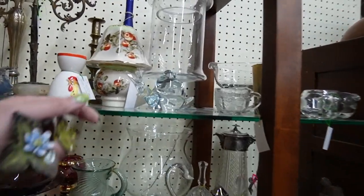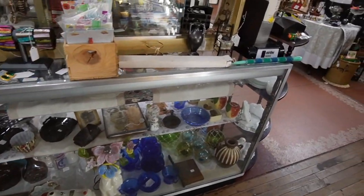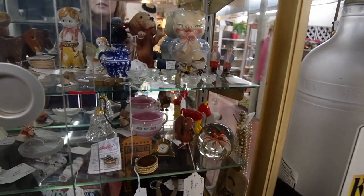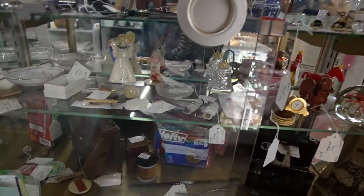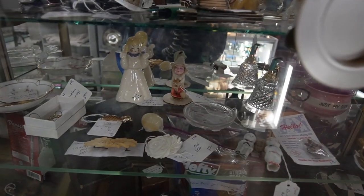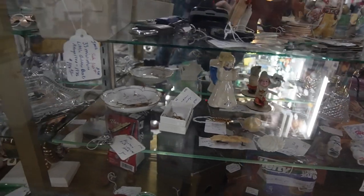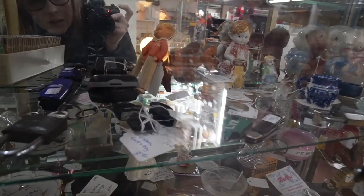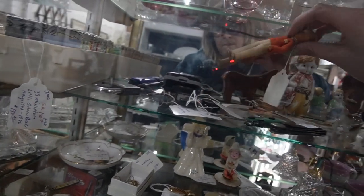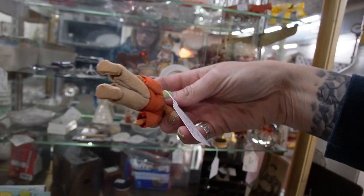That snail is adorable. I was noticing some cool stuff in here — a few glass pieces, lots of little things. Oh, there's a little elf back there. Check out that doll — I'm gonna pull that out. It's a Lindsey-style male doll.